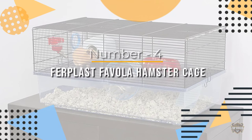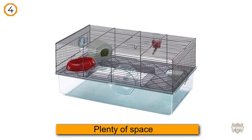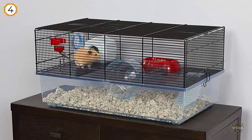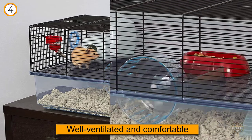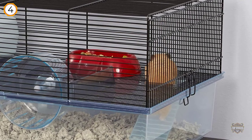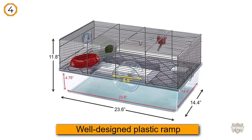Number four: Furplast Favola Hamster Cage. This two-story cage provides plenty of space for your hamster to explore and play. Well-ventilated and comfortable, your pet can climb between the floors with ease thanks to its well-designed plastic ramp. It includes everything you need: a food dish, hideaway, 5.5-inch exercise wheel, a connecting port for play tubes to connect to other hamster cages.